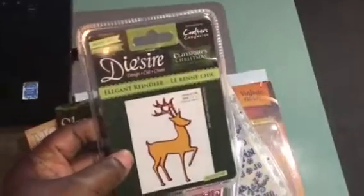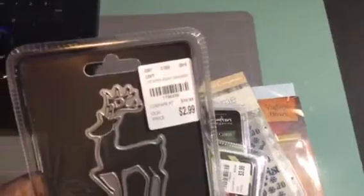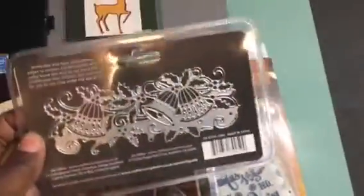I got this one here — The Elegant Reindeer. It was $2.99. I'll show you guys the number in case you want to call your Tuesday Morning. Got that one. I got this one here — Holly Bells. And it's an Edgeable. This is how it looks.